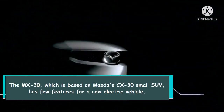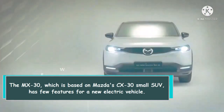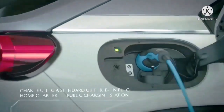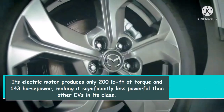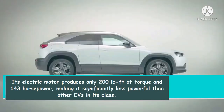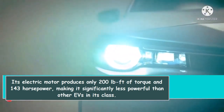The MX-30, which is based on the Mazda CX-30 small SUV, has few features for a new electric vehicle. Its electric motor produces only 200 lb-ft of torque and 143 horsepower, making it significantly less powerful than other EVs in its class.